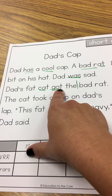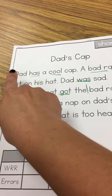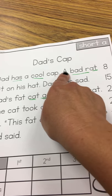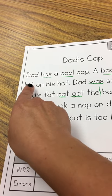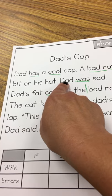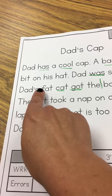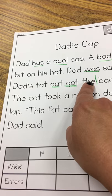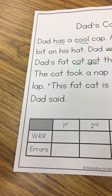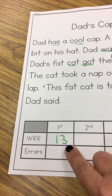Now we're going to count and see how many until the word where he stopped. This row here: one, two, three, four, five, six, seven, eight, nine, ten, eleven, twelve, thirteen. So today in his first read, he has thirteen words that he read correctly.